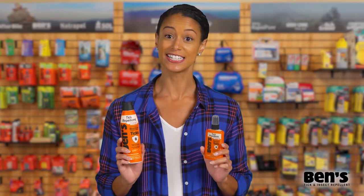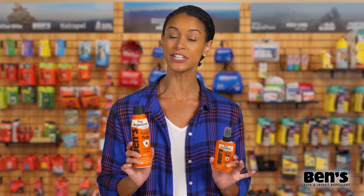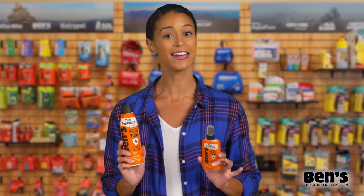Hi there! My name is Rachel and today I'm talking about Benz Tick Repellent. A customer favorite, this tick repellent comes in an easy to apply six ounce eco spray can and a smaller 3.4 ounce pump spray.